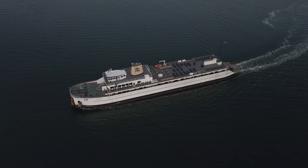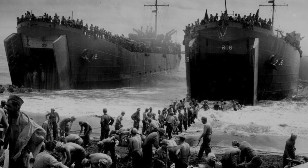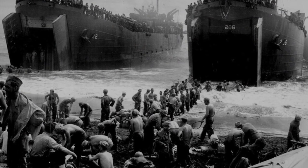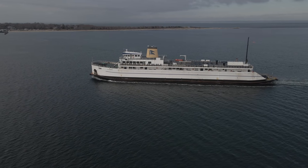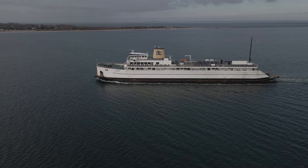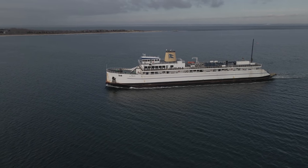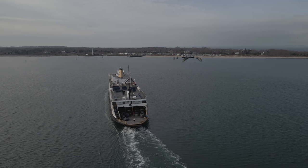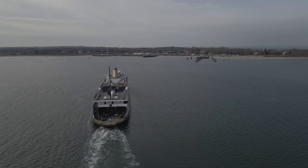LSTs, or landing ship tanks, were naval transports designed to land vehicles, cargo, and troops right onto the beaches during the Second World War. The Cape Henlopen was originally built as LST-510 in 1943 out of Jefferson, Indiana, and saw her first serious operation at the D-Day landings in Normandy on June 6th, 1944, landing troops and cargo via LCTs.